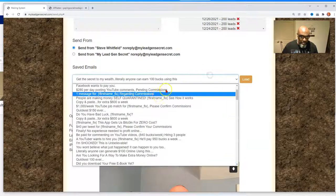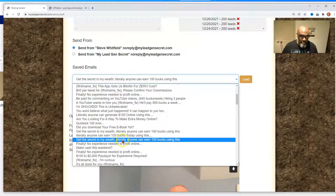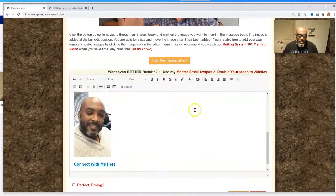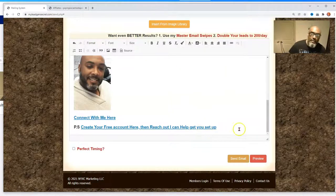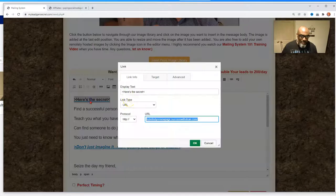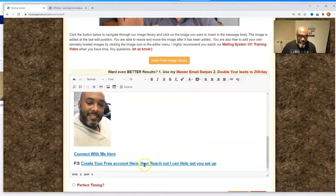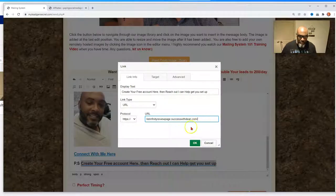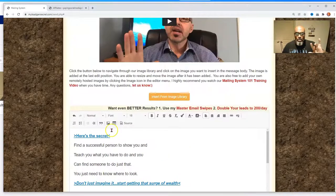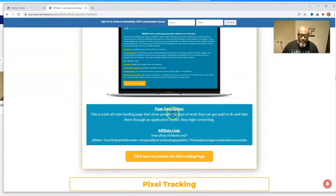There might be another version of the 'Get the Secret' email. Let's load the first one — I think the link I had was for 'Create your free account.' I'll leave that there, but I want to take this review page link, copy it, and put it here instead. I'm just switching those two links. Then I'll use this link and this link as our ClickBank promotion.